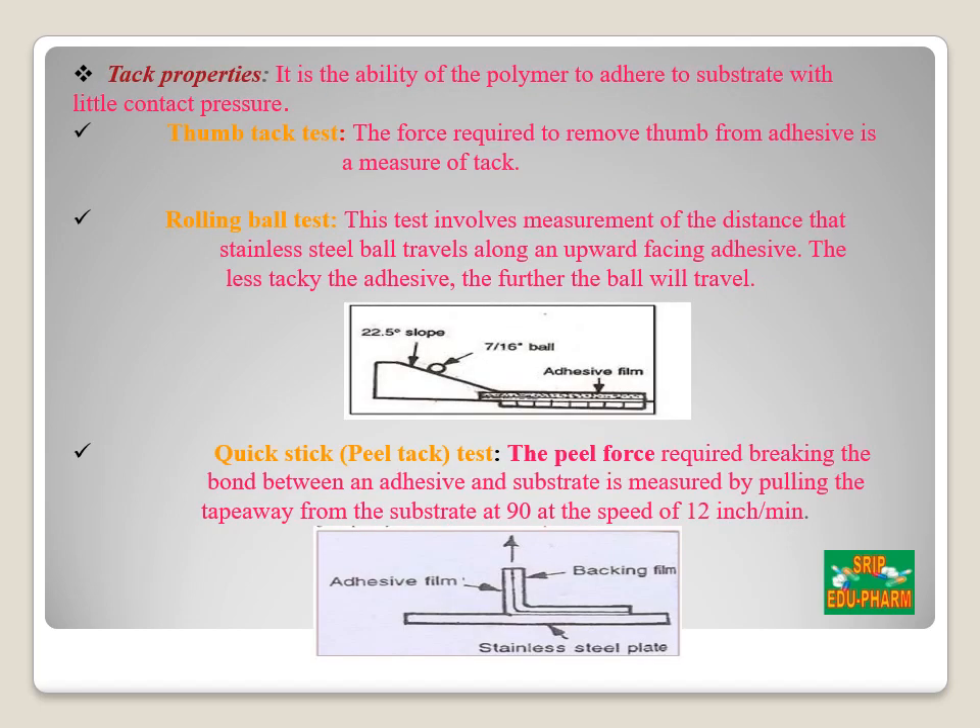Next is the tack property. Tack is the ability of a polymer to adhere to a substance with little finger pressure; it is important in transdermal delivery systems and is dependent on molecular weight and composition of the polymer. The thumb tack test is a subjective test in which evaluation is done by pressing the thumb into the adhesive. The rolling ball tack test measures the distance travelled by a stainless steel ball (diameter 7/16 inches) released on an inclined track at an angle of 22.5 degrees along the upward face of the adhesive. The greater the distance travelled, the less the tack; distance is measured in inches and determines the softness of the adhesive polymer.